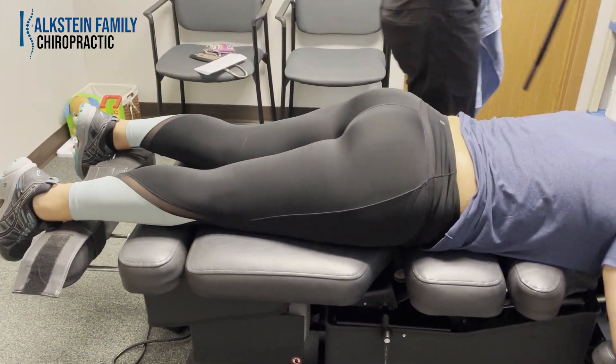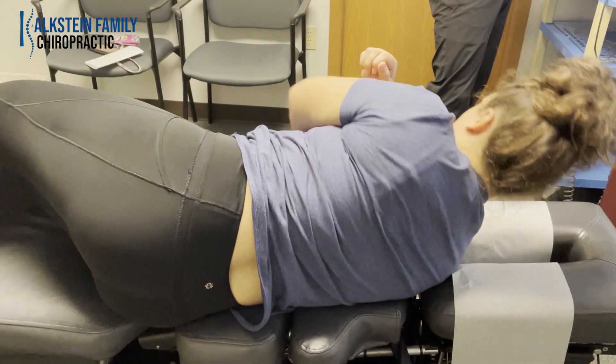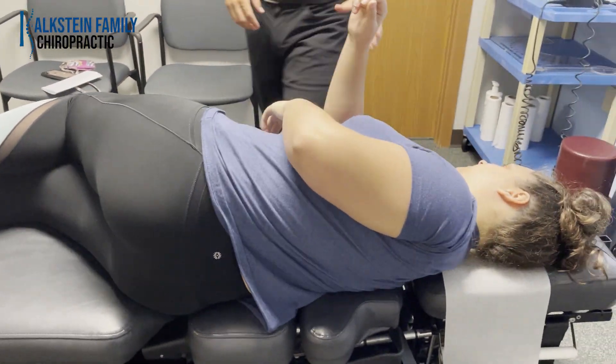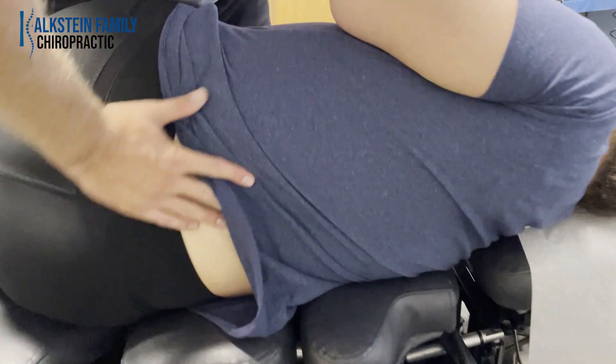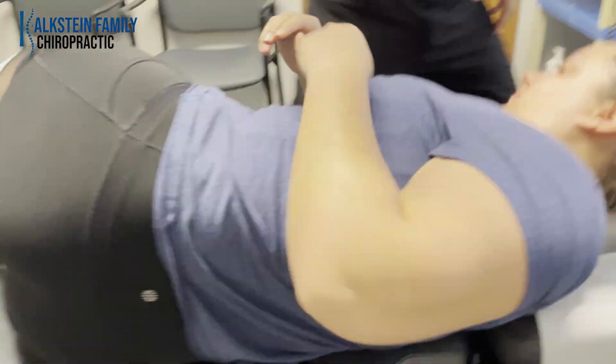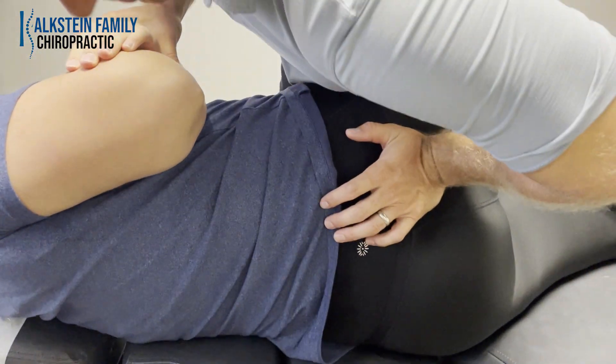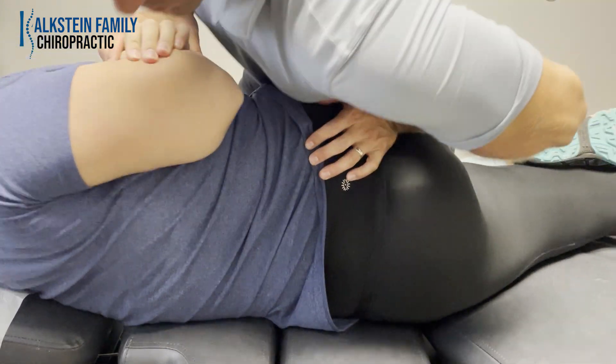Go on your side. Take a deep breath — exhale. Good. Other side. Deep breath. Good.